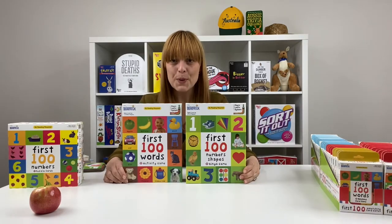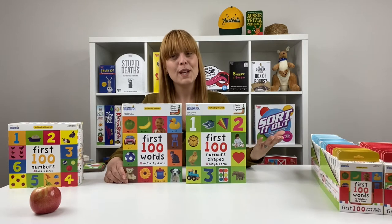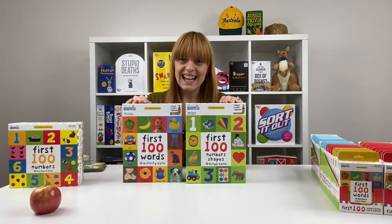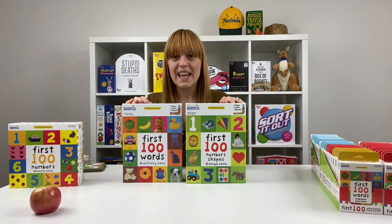And then we have two staple games in the range: the First 100 Number Shapes Bingo Game and the First 100 Words Activity Game. Let's take a closer look at how these play.